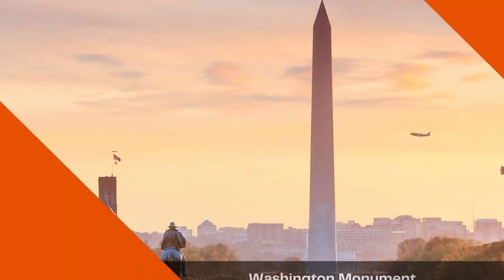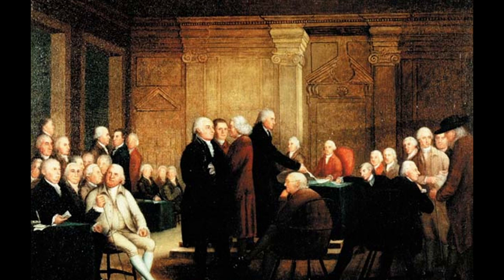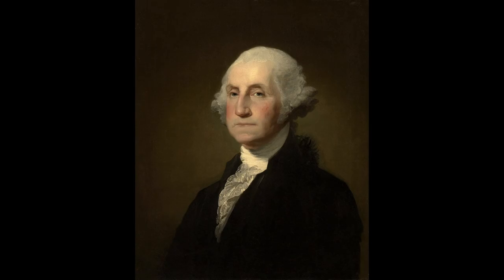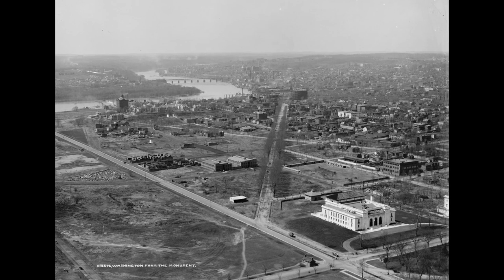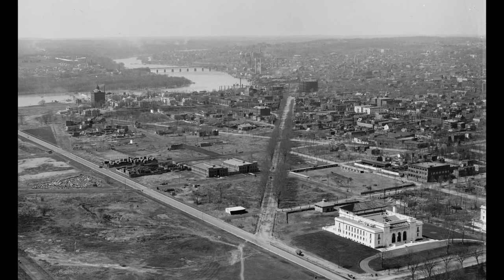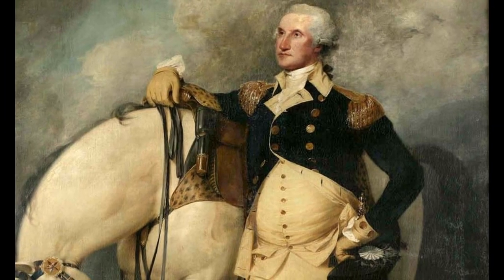Today on The Daily Dose, the Washington Monument. In 1783, after the Continental Congress voted to erect a statue in honor of George Washington in the yet-constructed permanent capital city of Washington, D.C., once the man himself became the first U.S. President, he vetoed the project due to federal debt caused by the young nation's fight against British rule.